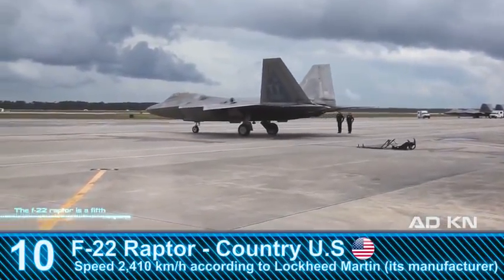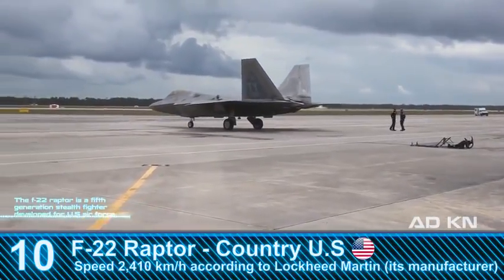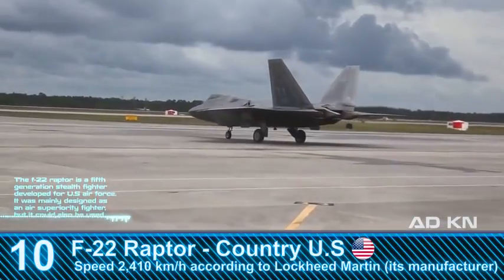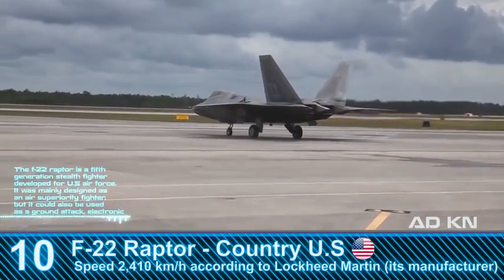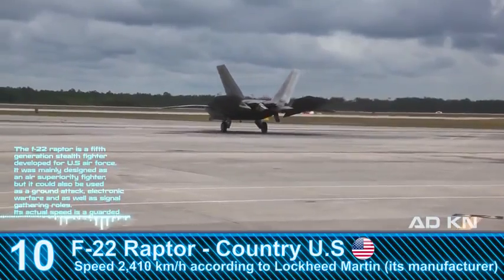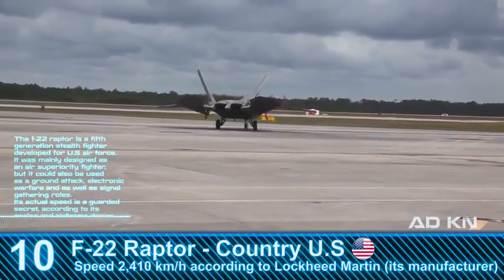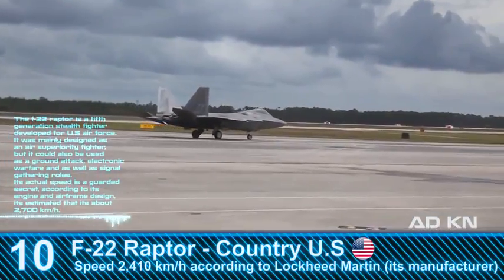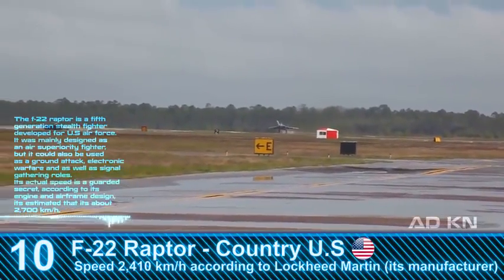The F-22 Raptor is a fifth-generation stealth fighter developed for the U.S. Air Force. It was mainly designed as an air superiority fighter, but it can also be used for ground attack, electronic warfare, and signal gathering roles. Its actual speed is a guarded secret, but based on its engine and airframe design it is estimated at about 2,700 kilometers per hour.